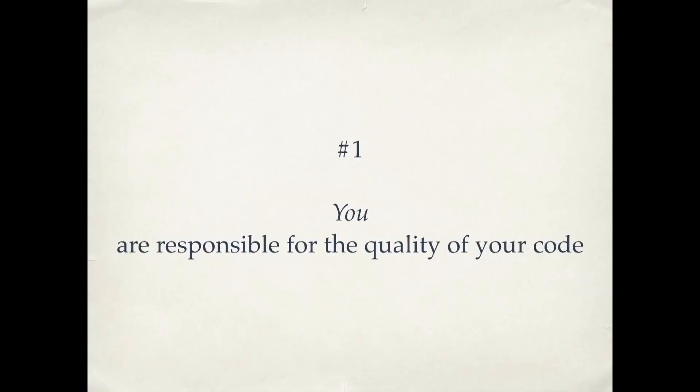Number one: you are responsible for the quality of your code — not your client, not your boss. If you think about other professions — doctors, lawyers, accountants — they all have professional standards that they adhere to. You don't go to the doctor and say, 'Doc, I'm in a hurry, why don't you skip washing your hands?' You don't go to your accountant and say, 'Why don't you skip the double-entry bookkeeping?' So if we want to be treated as professionals, we have to act like professionals. We have to advocate for the quality of the code we write and not accept the option to do it the wrong way. We're a young field, and it's up to us — not our clients, not our project managers — to create these professional standards.